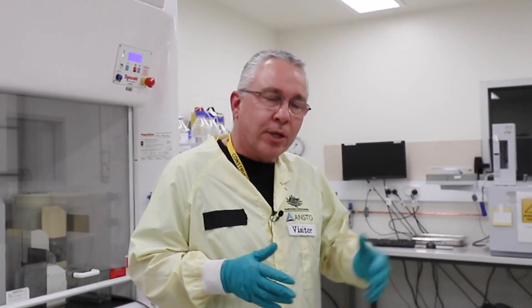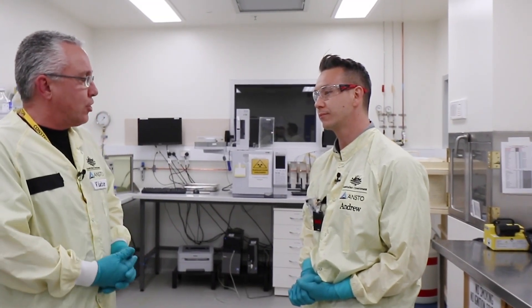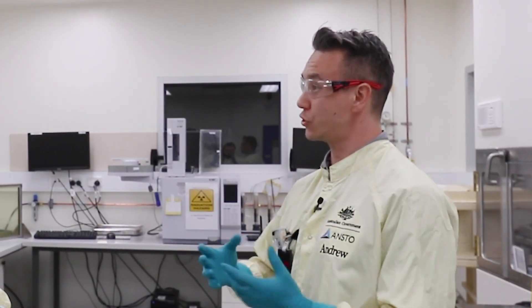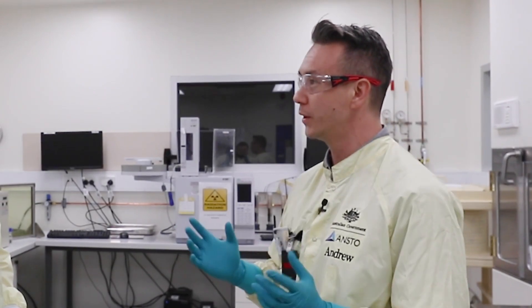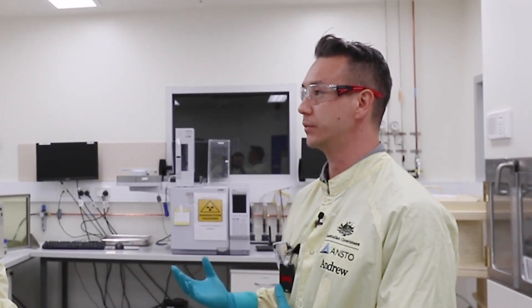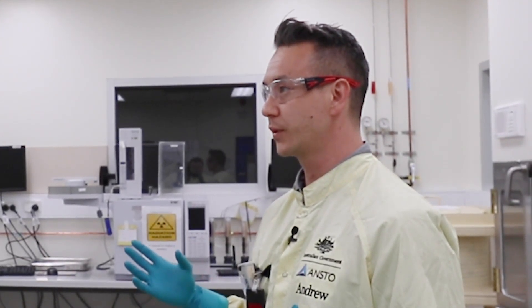An important part of the production here at the cyclotron is quality control. Quality assurance is the umbrella term for everything we ultimately produce from this facility. The reason it's crucial is that these products are ending up in people, and we need to make sure what we give to people is of the absolute highest quality — to confirm we've made exactly what we intended to make.